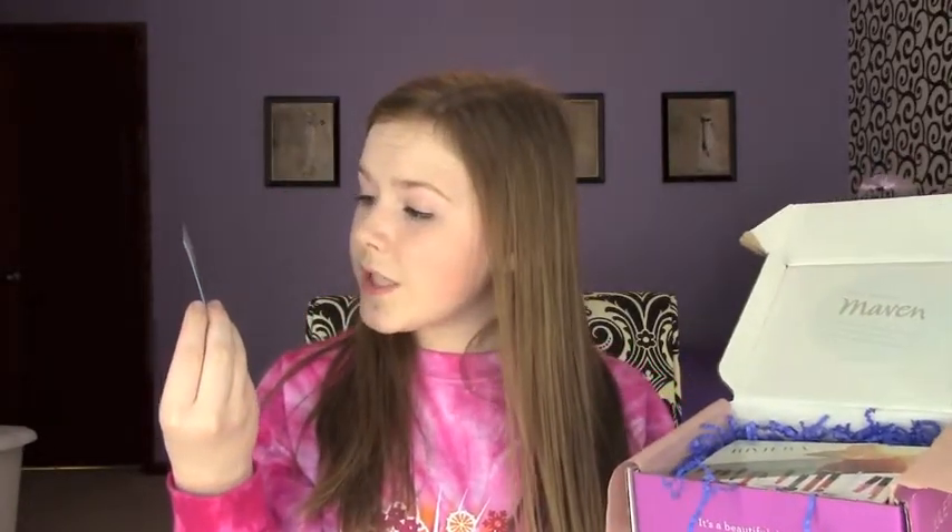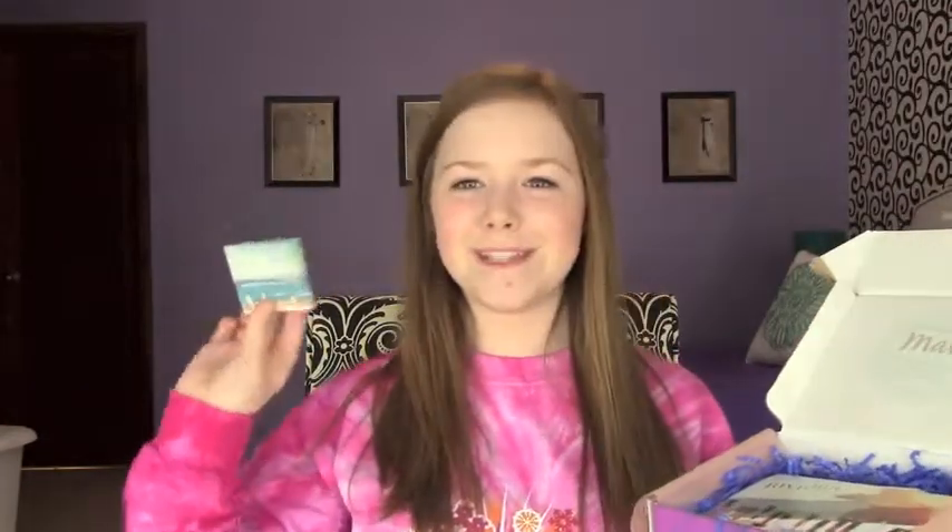The first thing is a little inspirational quote. It says, 'You know all those things you've always wanted to do? You should go do them.' Preach, Julep. I usually keep these every month because I think they're cute. Next is a card showing what the theme is for the month, and it is the Riviera collection. It has different codes for discounts if you would like to buy products from Julep.